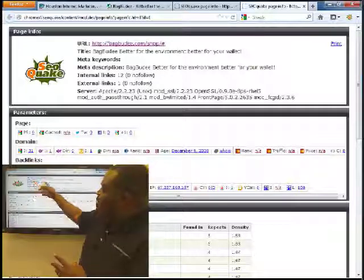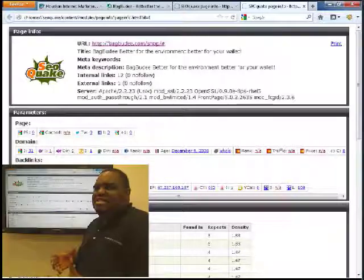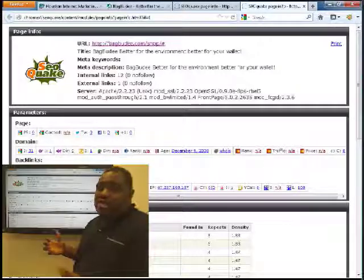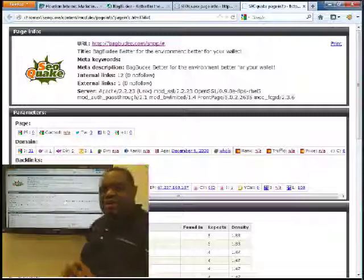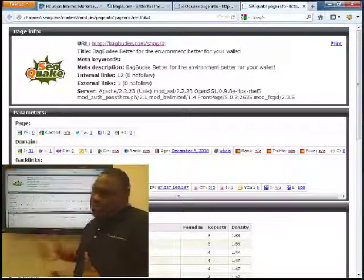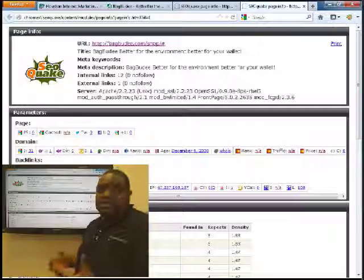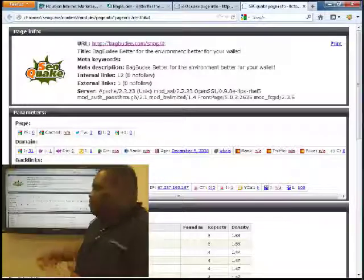According to SEO Quake, Bag Buddy's title is 'better for the environment, better for your wallet.' Your title is branding your product name and company name, but it doesn't say anything about preserving freshness or produce. That's probably what people are going to search — I don't think people are going to search 'Bag Buddy.' No meta keywords — Google doesn't pay much attention to them, but Bing does. The meta description is a duplicate of the title, which is not good; it should be unique to each page. Your page rank is zero. No robots file, no sitemap — just some SEO basics that would improve your placement.